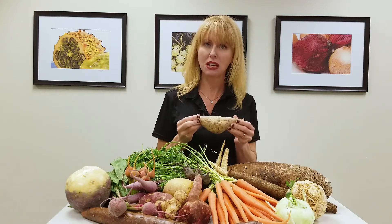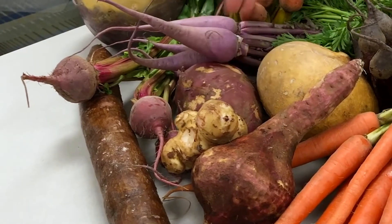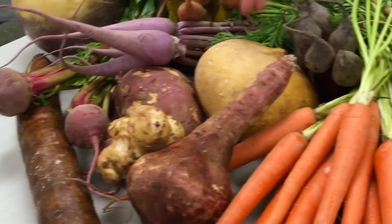So this is a Japanese sweet potato. We also have boniato, we've got sunchoke, we've got jicama — those are tubers.